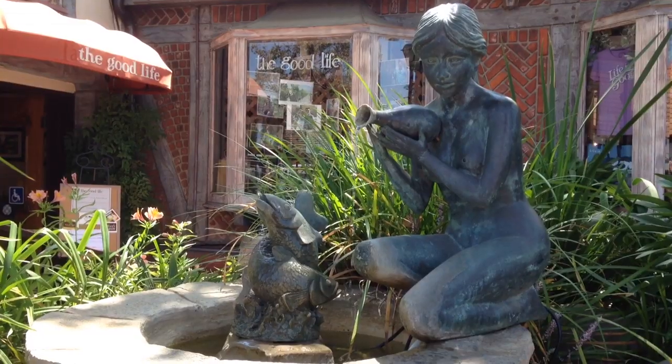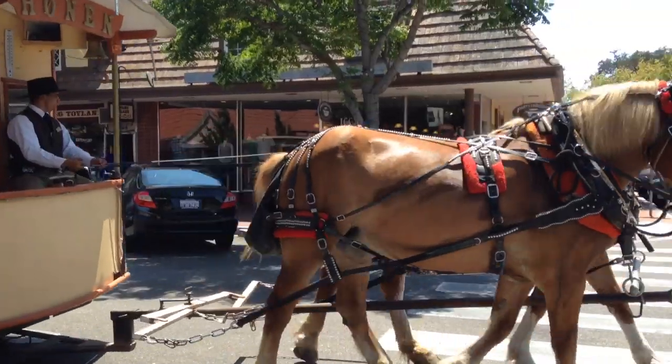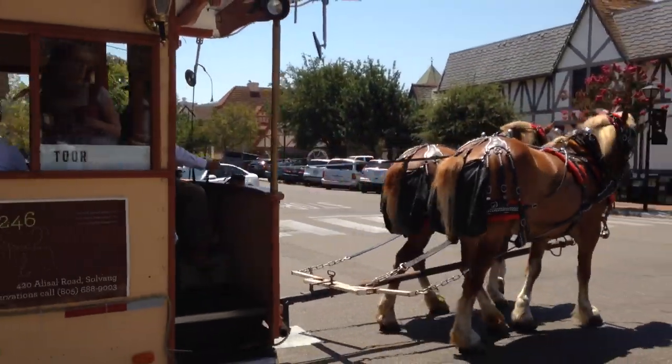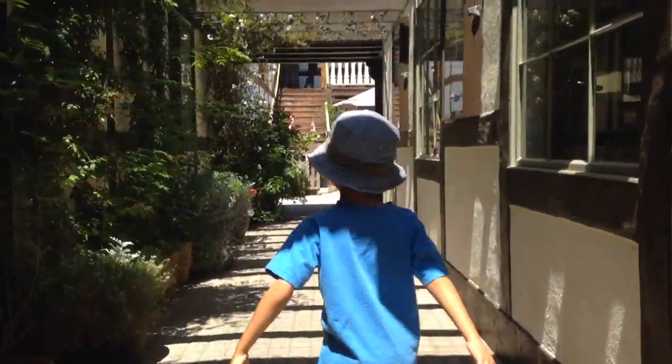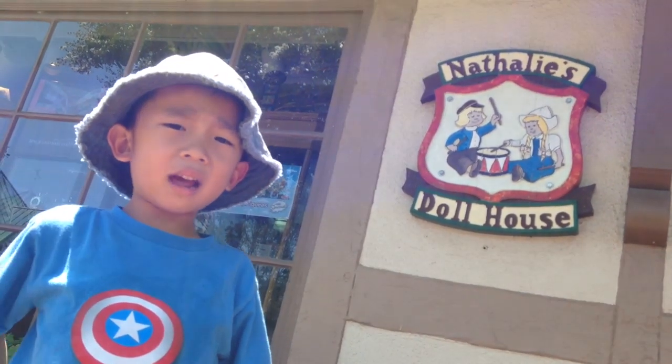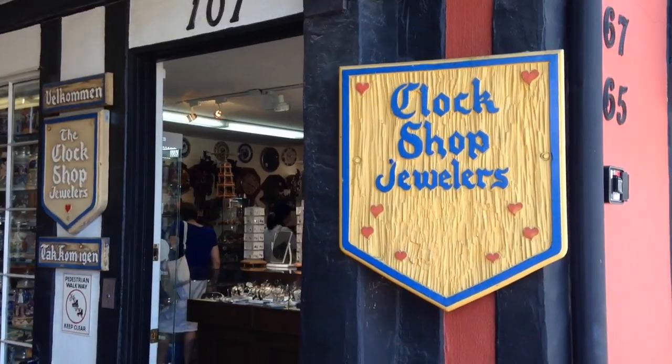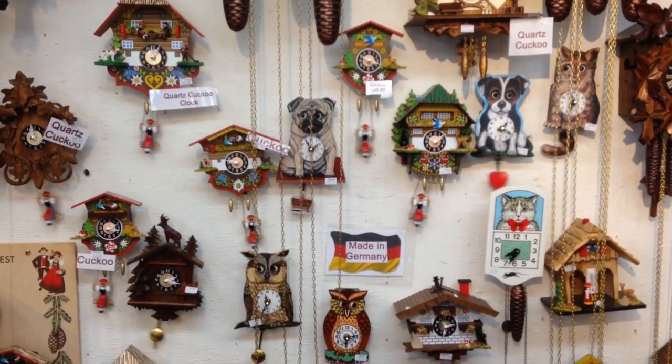Now we're walking around Solvang. This city offers a taste of Denmark and California. Now we're going to Natalie's dollhouse. We're playing with choo-choo trains. Then we went to look at cuckoo clocks.